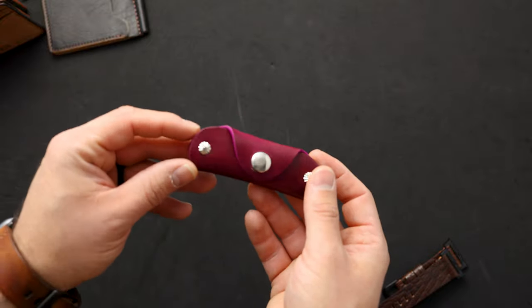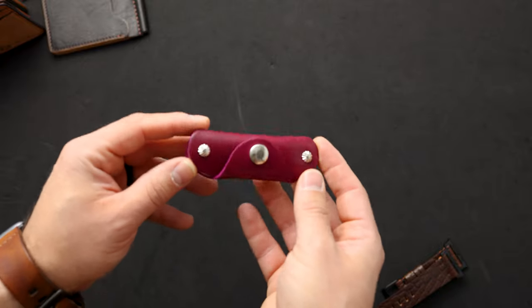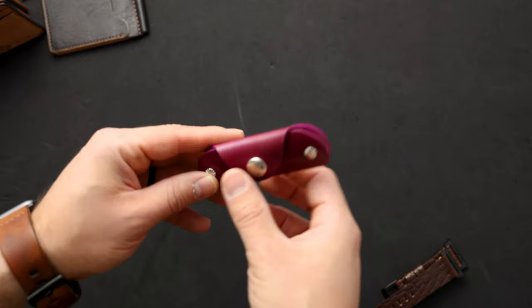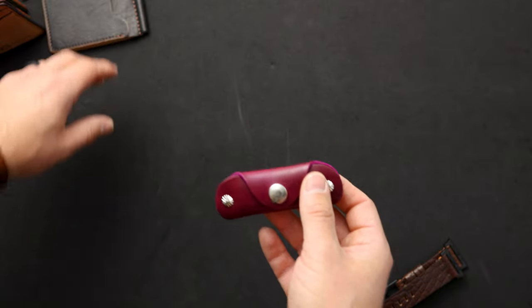Here's a vault key holder in magenta shell cordovan — a more vibrant, vivid purpley-pink shade. It's a really cool color, though I feel like this color is a little bit polarizing.